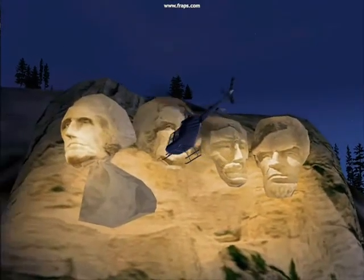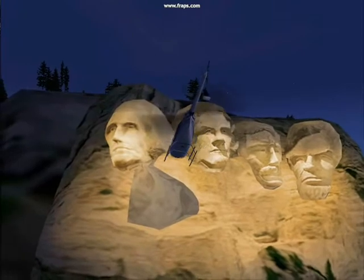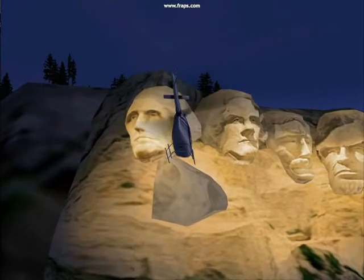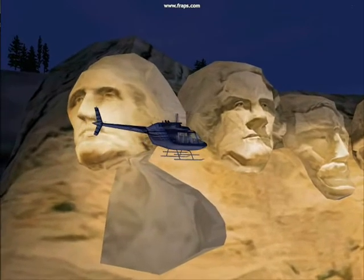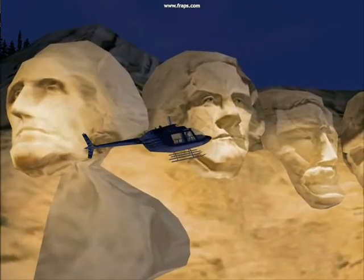Anyway, just having some fun here in the helicopter, getting some close-up views. We'll be headed out the other way pretty soon.